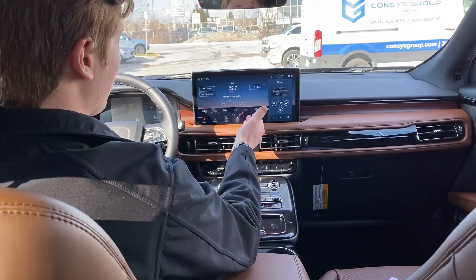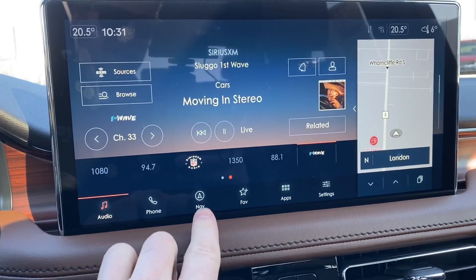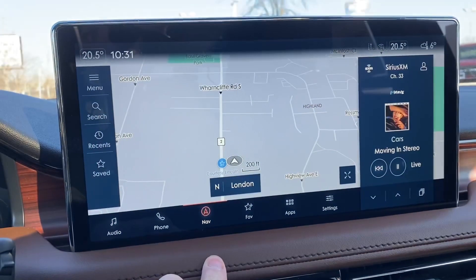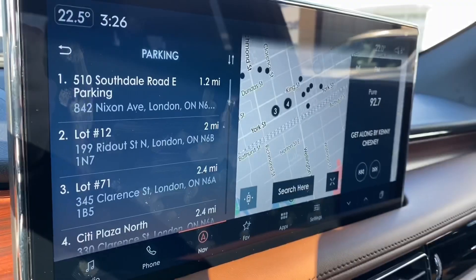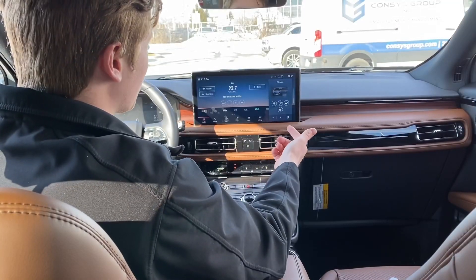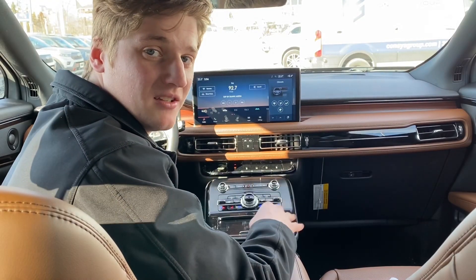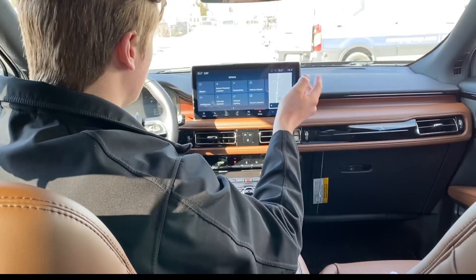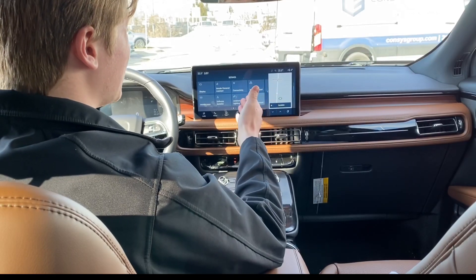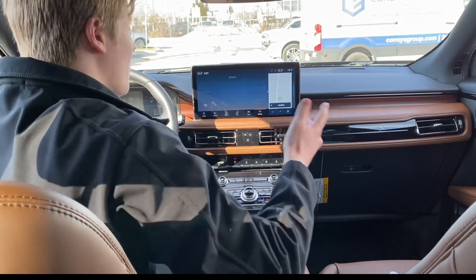Right beside my steering wheel is a 13.2-inch touchscreen. This system connects to the cloud, which enables you to access real-time data like weather, traffic, construction, parking, and more. We also get wireless Apple CarPlay and Android Auto, so no cable needed. Unlike older cars, the owner's manual is actually built into the screen, and you can search up what you want to find.